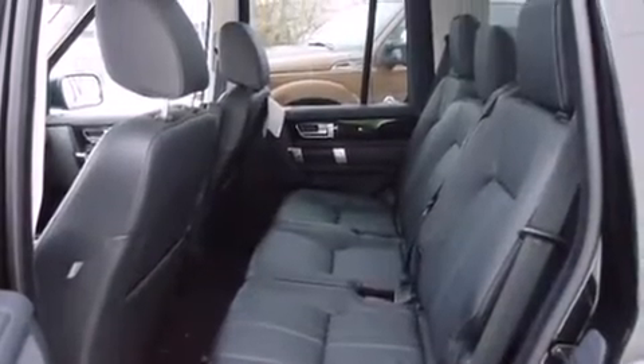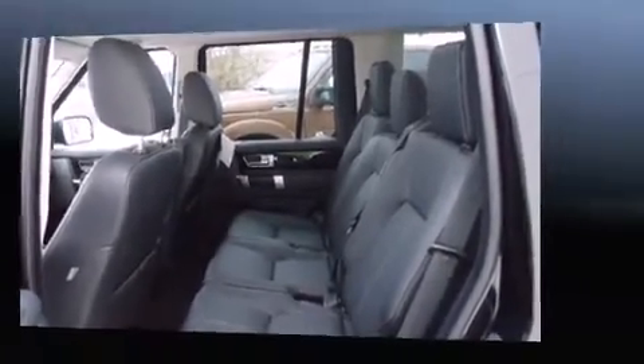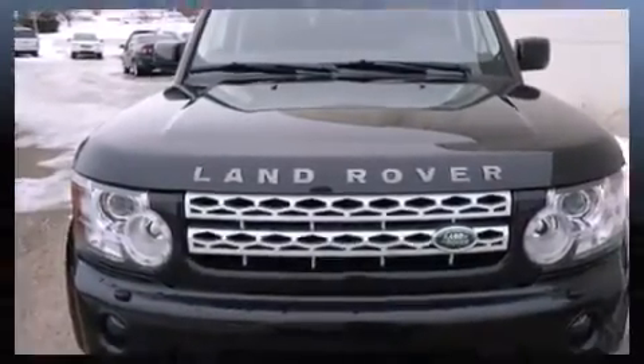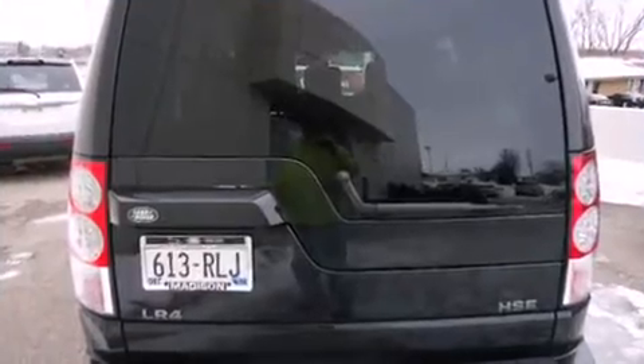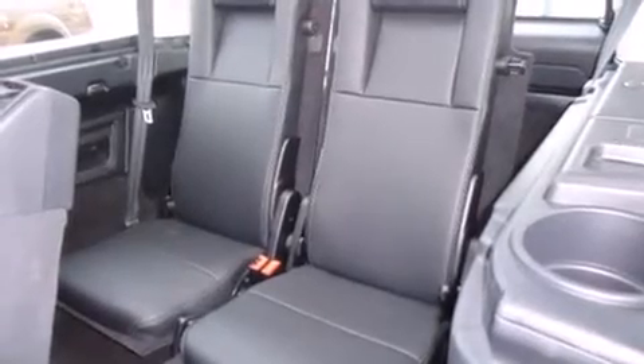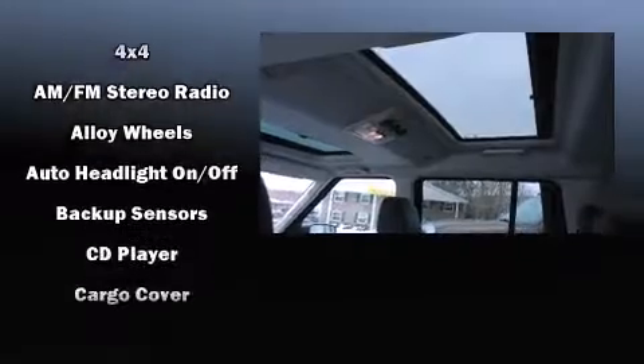The following features are included: a trip computer, an automatic dimming rear-view mirror, rain-sensing wipers, and power seats. Rear passengers enjoy the seat heating functionality, keeping them warm during the winter months. For drivers who enjoy the natural environment, a power moonroof allows an infusion of fresh air.